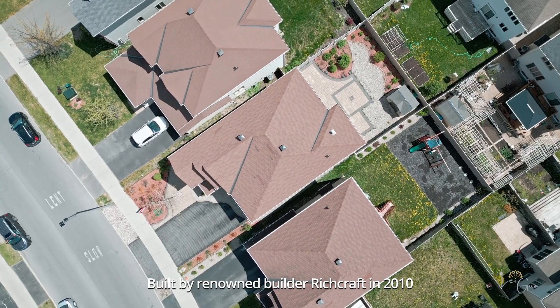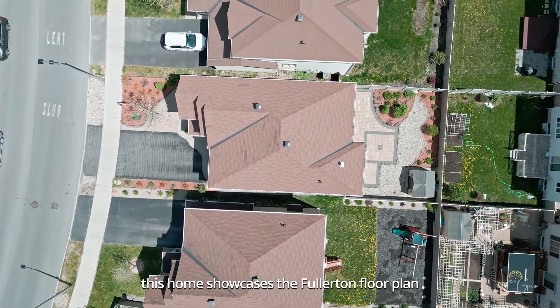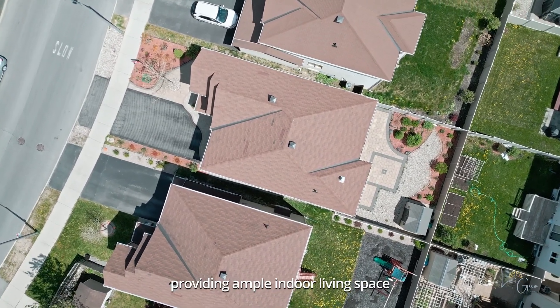Built by renowned builder Rich Craft in 2010, this home showcases the Fullerton floor plan, providing ample indoor living space.